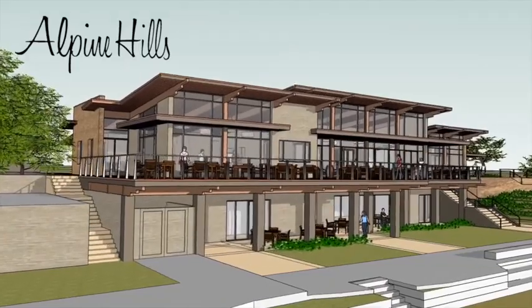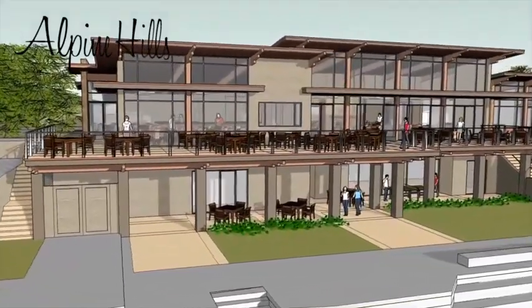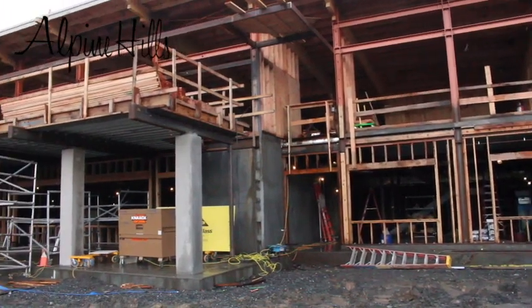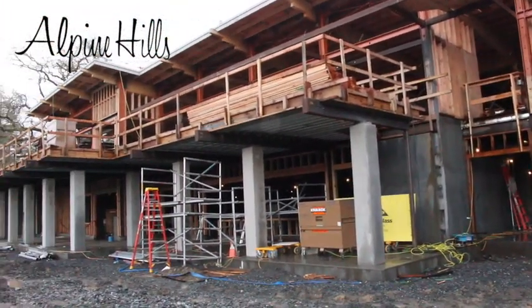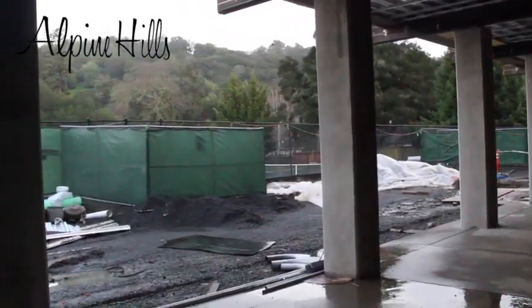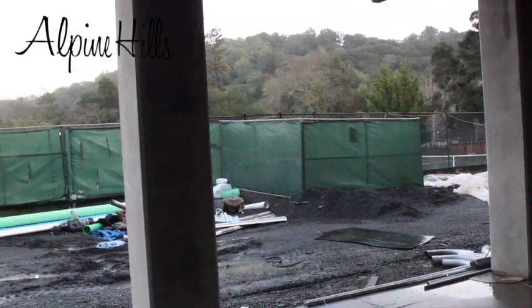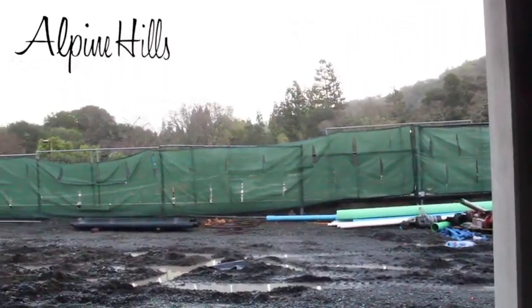Looking at the clubhouse from the tennis courts, you see the columns that support the upper deck and create a lowered covered patio. This covered area will shade the patio, provide great tennis viewing, and a gathering spot for tennis events. Looking from the covered patio to the courts, you can see the area that will be covered in pavers and the location of our potential courtside seating.